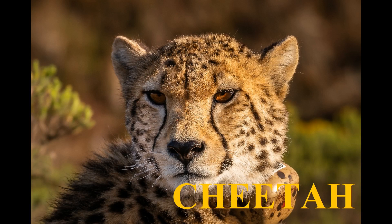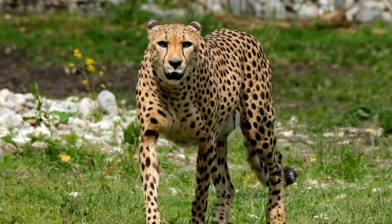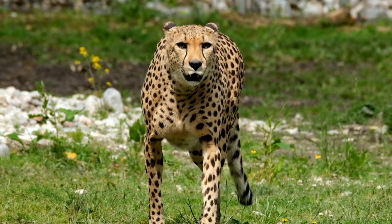The cheetah, Acinonyx jubatus, is a large cat native to Africa and Southwest Asia, today restricted to central Iran.